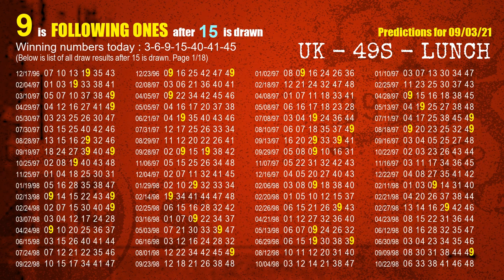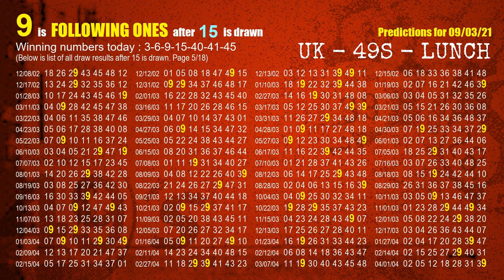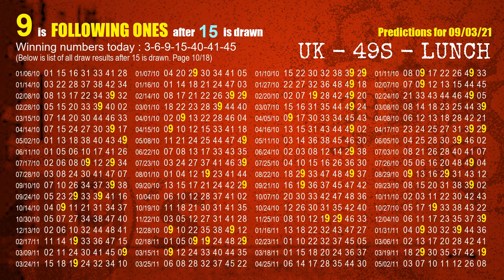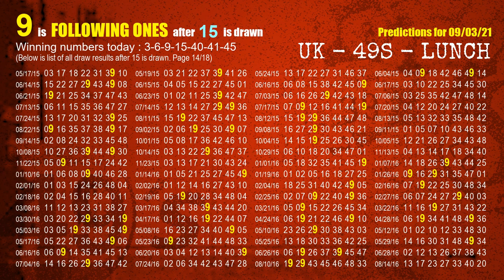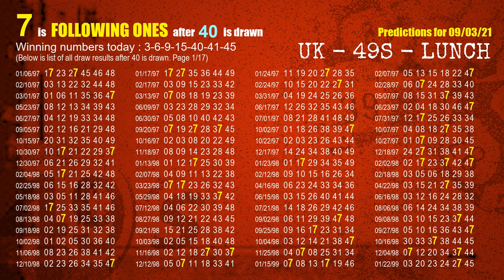The fourth winning number is 15. The most frequently following units digit is 9 when 15 is the winning number in the last draw. The fifth winning number is 40. The most frequently following units digit is 7 when 40 is the winning number in the last draw.